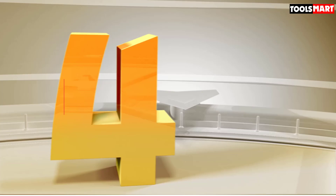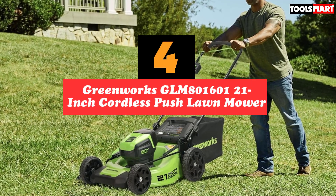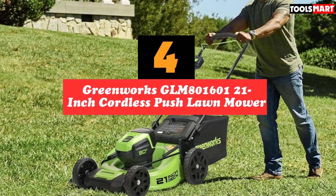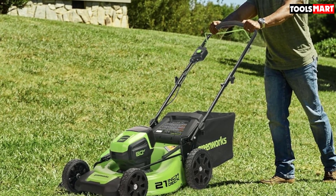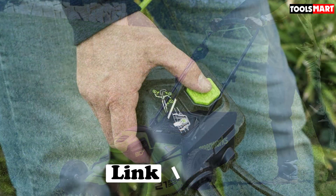Up next in fourth place is the Greenworks GLM801601 21-inch 80V Cordless Push Lawn Mower. This is one of the most powerful and impressive cordless lawn mowers on the market.